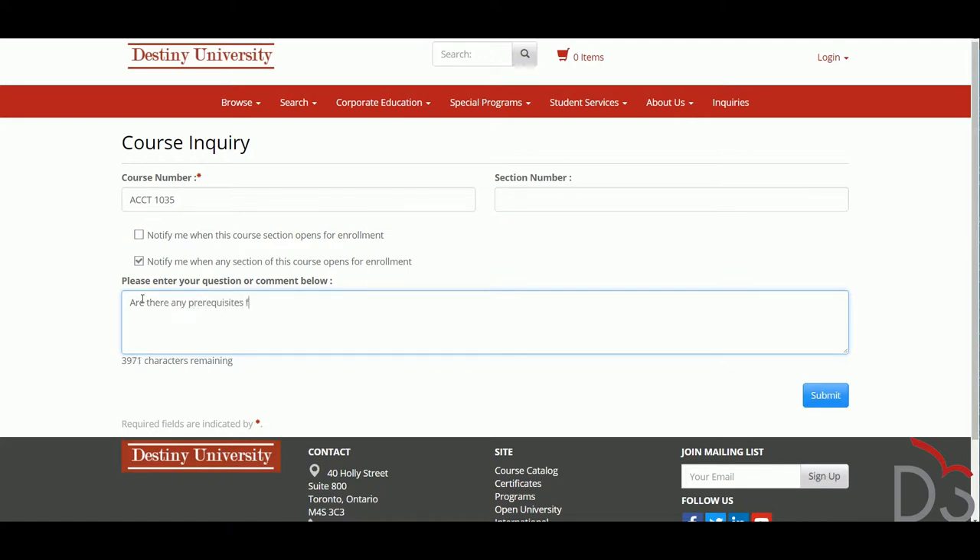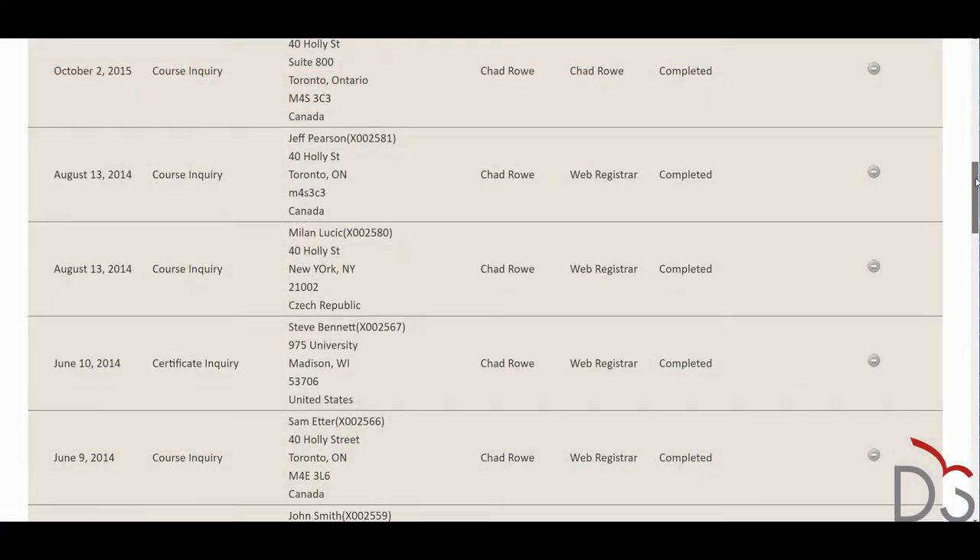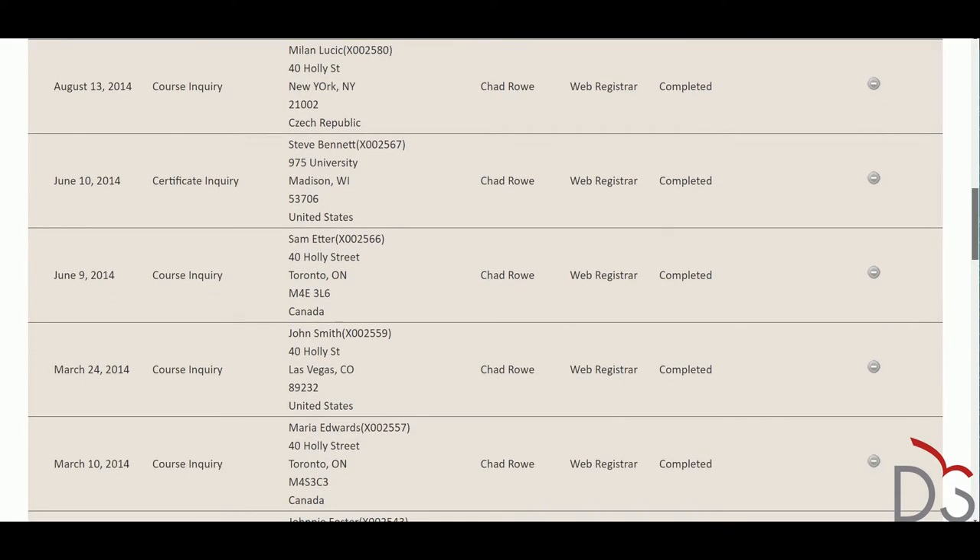The system tracks when the request was made, and performance reports allow you to monitor how long it takes to respond to inquiries, ensuring that no request falls through the cracks.